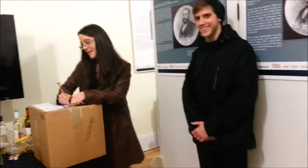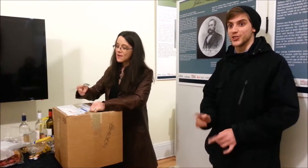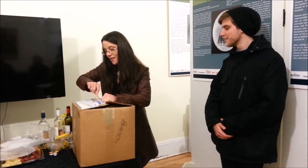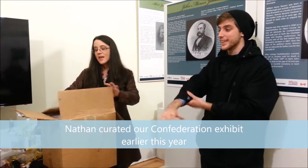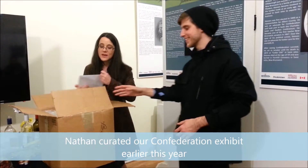So we are opening the box to reveal R.D. Wilmot's top hat. Alright, drum roll. I'm going to let Nathan pull it out since he is our confederation curator — I think it's appropriate. Where are your gloves? Oh, look — he has a little envelope in here.